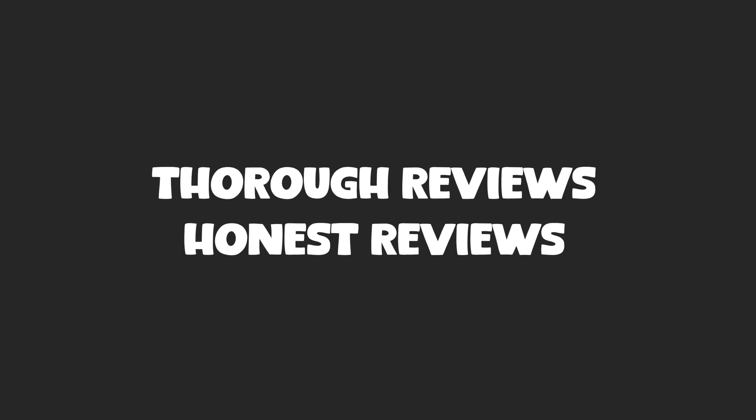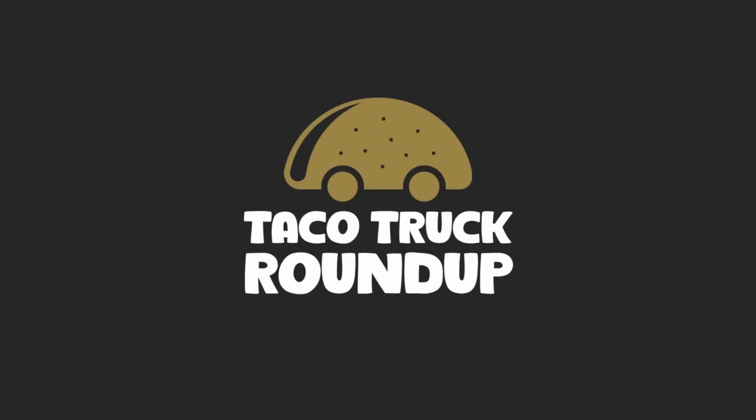I'm Dave Swift and I review a new lifetime deal from AppSumo almost every single day of the week. My reviews are considered to be some of the most thorough and honest reviews you can find online, and they are also extremely long. So this is the Taco Truck Roundup where I review the exact same products, but instead of doing it in 30 or 40 minutes, I do it in three to four. I've got four great deals in this week's roundup, so let's stop wasting time and get right into it.